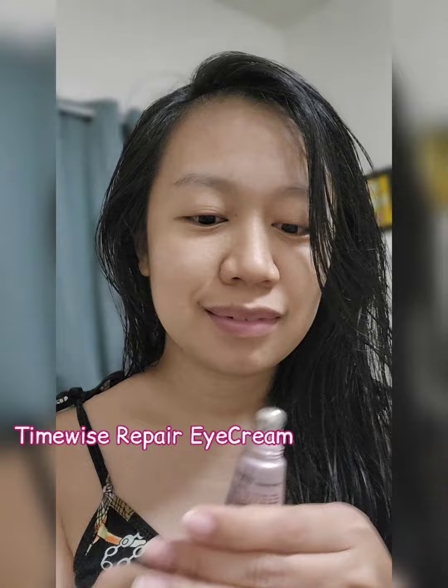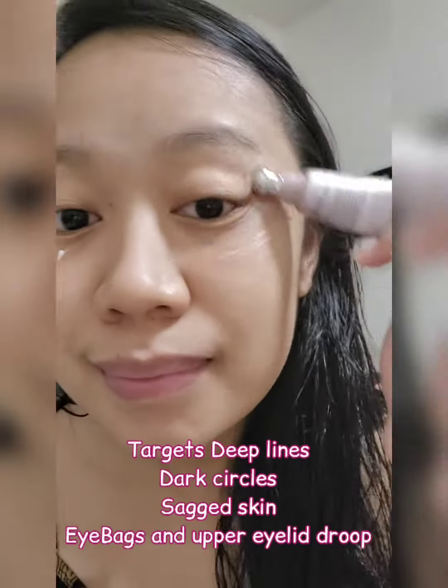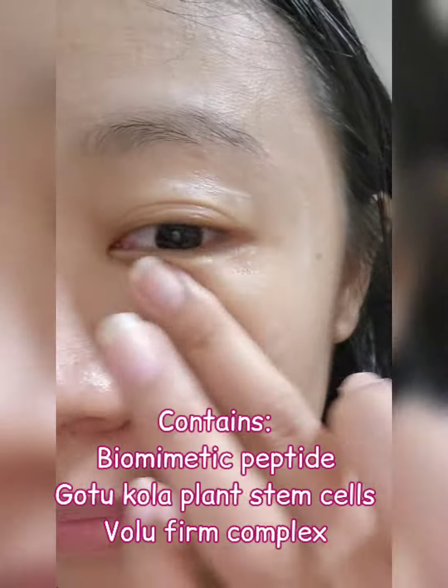First on the line is our TimeWise Repair Eye Cream. It targets deep lines, dark circles, sagged skin, eye bags, and upper eyelid droop. It also contains biometric peptide, goto-cola plant stem cells, and voluform complex.